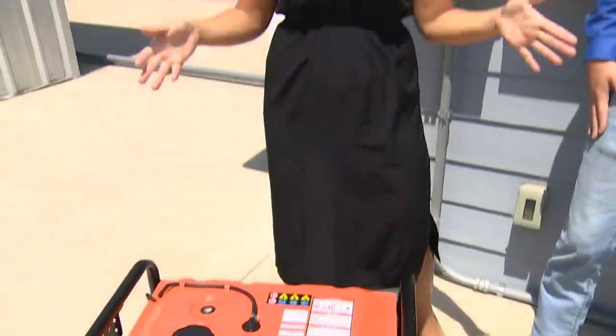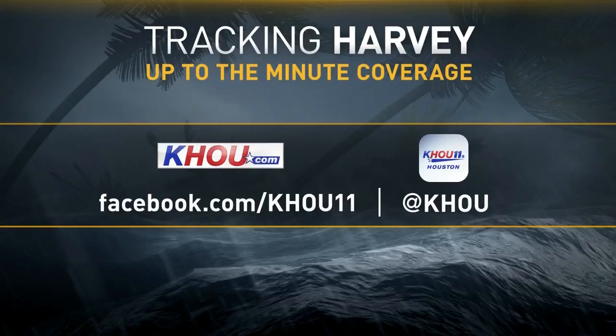We will have all of this information, including Generator Supercenter's contact info, on our website at khou.com. That's very good advice — hopefully you won't have to use a generator. Be sure to check the KHOU 11 mobile app anytime for updates on weather conditions. We'll also have details about how to prepare on khou.com, on Twitter, and on Facebook.